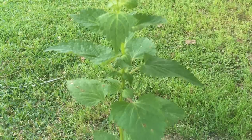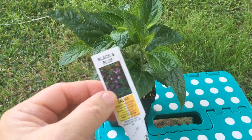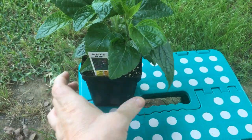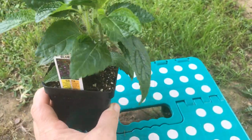I'm going to be moving the cannas out of that same corner. This one is a black and blue salvia. I'm excited — I did buy some salvias this go-round.